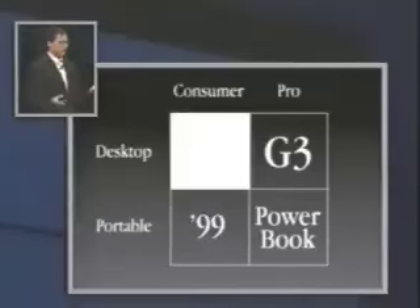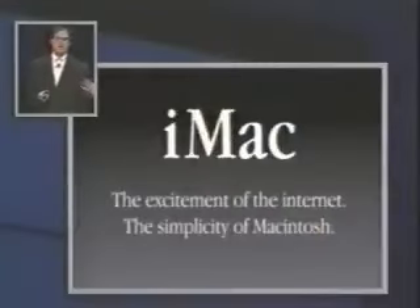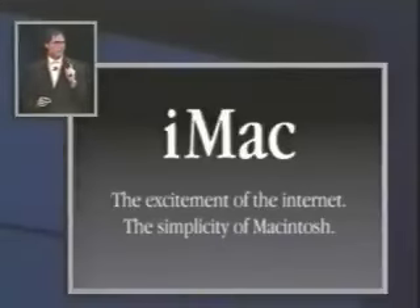Today, I'm incredibly pleased to introduce iMac, our consumer product. iMac comes from the marriage of the excitement of the Internet with the simplicity of Macintosh. Even though this is a full-blooded Macintosh, we are targeting this for the number one use that consumers tell us they want a computer for, which is to get on the Internet simply and fast. And that's what this product is targeted for.